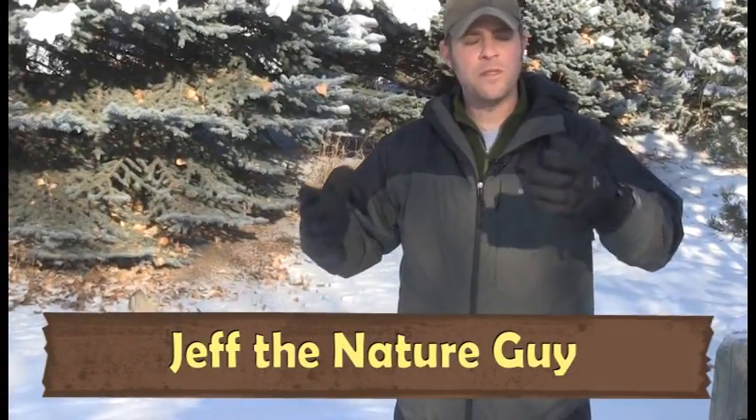Hey guys, Jeff the Nature Guy. It's very cold outside right now where we're standing — it's below zero — and one of the number one questions I get a lot is: how do animals survive this really cold weather?